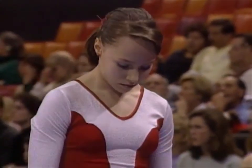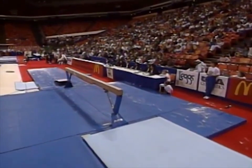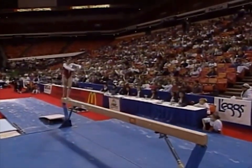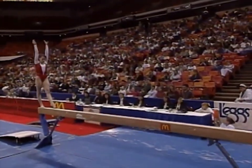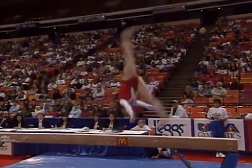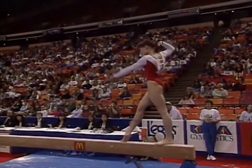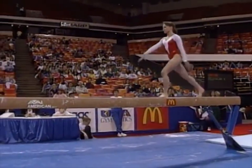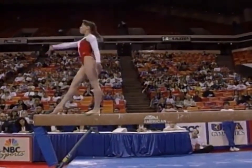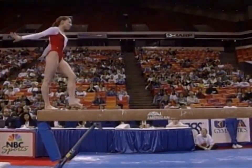The next gymnast advancing to the balance beam: Svetlana Zelopukina. Greg, I think Svetlana has saved the best for last. This exercise is just packed with difficulty from start to finish. Here comes one of her big tricks right here — Ariel cartwheel into two layouts. That is tough stuff. She does it so well, too. Beautiful toes and knees. This routine is just jammed full of difficulty.